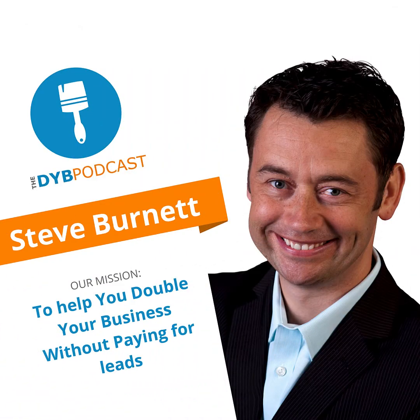Welcome to the DYB Podcast, where each week we share strategies and stories to inspire you to double your business so that you can have financial freedom, time for your family, and make an impact in your community. And now, this week's episode.